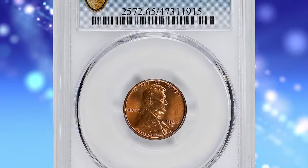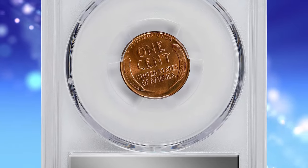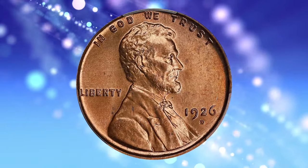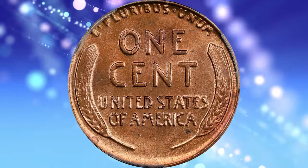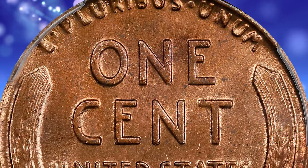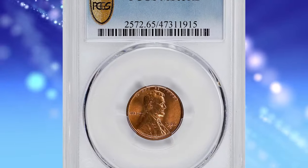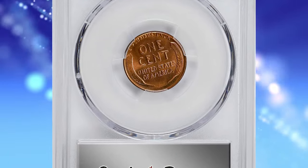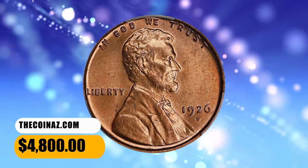Number 3: 1926 D Lincoln Cent, graded in Mint State 65 Red by PCGS. According to Stack's Bowers, satiny bright copper surfaces exhibit an uncommonly bold strike in a survivor of this well-known strike rarity among 1920s Lincoln cents. Solid gem quality throughout and worthy of inclusion in an advanced collection. The 1926 D Cent is relatively common overall but scarce in higher mint state grades. Strike and surface quality are the two compromising factors that make this issue so conditionally rare, and less than 200 coins are thought to survive in gem condition and above from an original mintage of just over 28 million pieces. This specimen was bargained for $4,800.